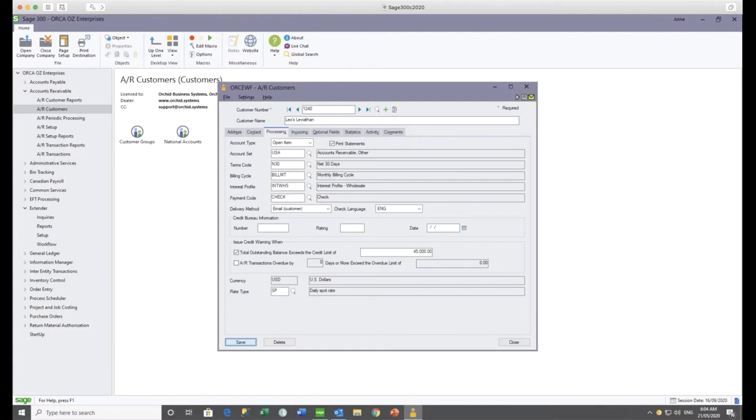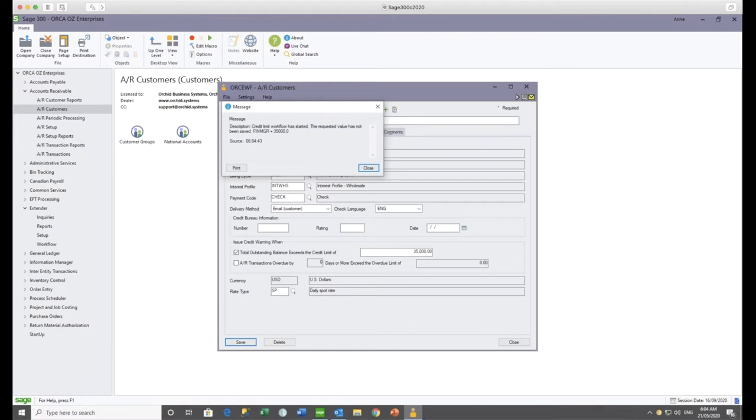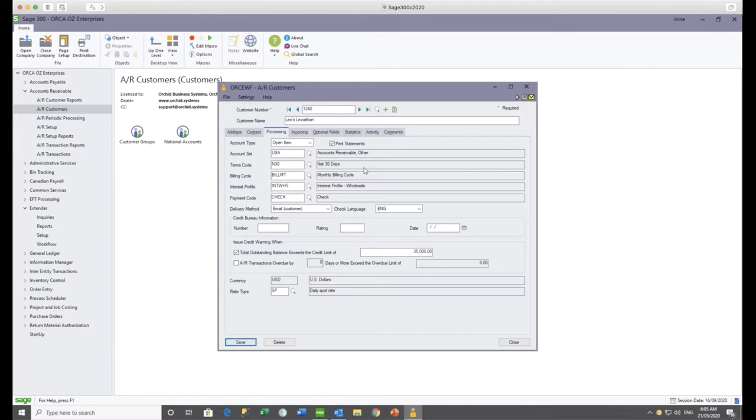When I go ahead and save that credit limit request, you'll see that the credit limit goes back to the original 35,000, and I get a message from the workflow that the workflow has automatically been triggered. The balance has been put back to 35,000 and it's waiting for the finance manager group to approve. If I was to change the credit limit again, I'd get a message saying the workflow is already in process and I can't change the credit limit until that particular workflow instance has been approved or rejected.